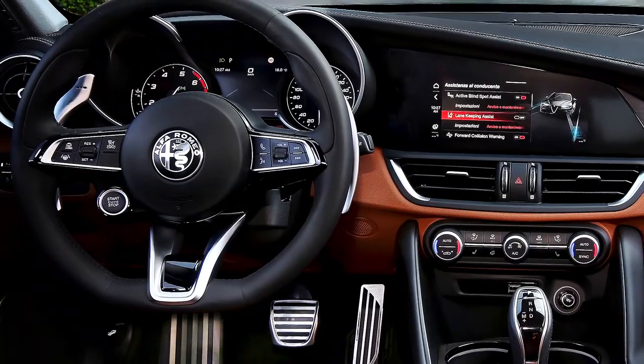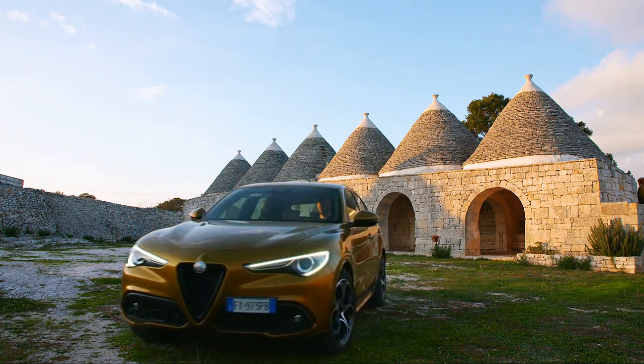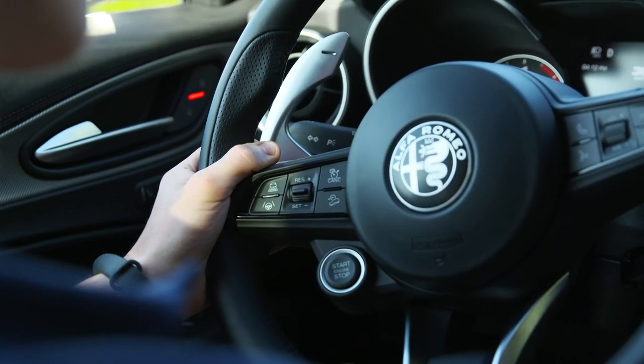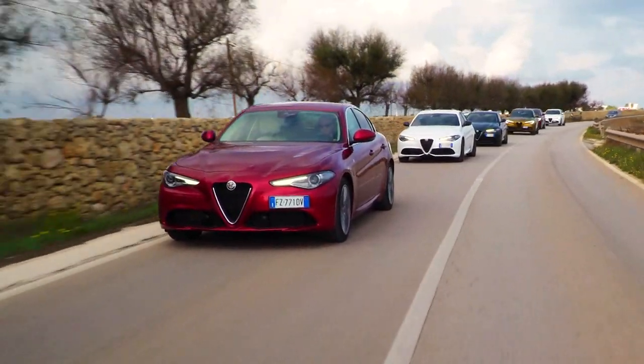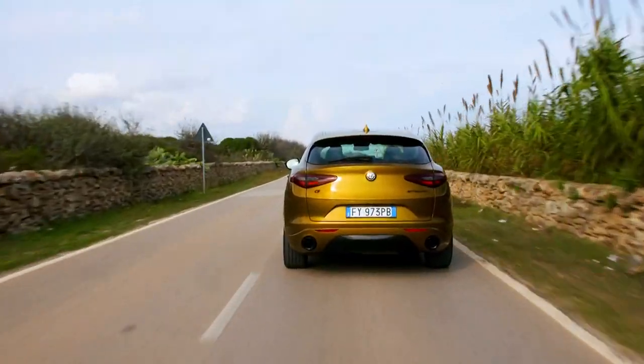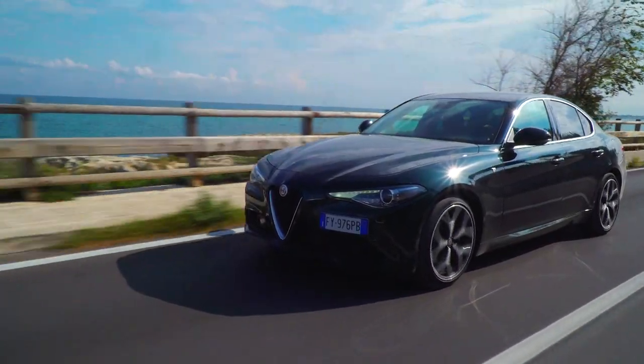Fit and finish has also been improved. Both cars' centre consoles look much more upmarket, and they now get a more modern, digitalised instrument cluster. More autonomous safety tech has been added too, with lane-sensing cruise control and plenty of other features to keep them competitive against their German rivals.